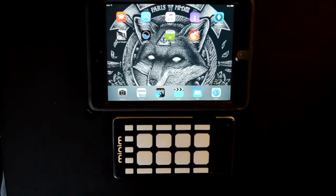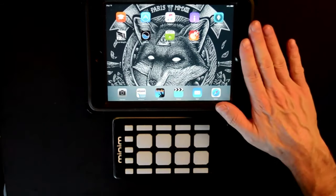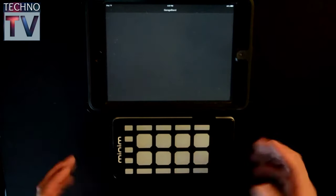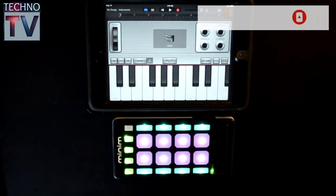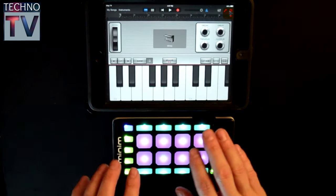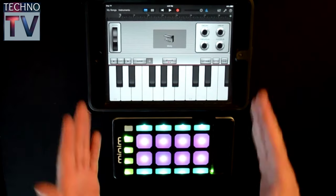In today's video, I'm going to show you how simple and fast it is to connect and perform with the Minim and your iOS device. In this case, I have an iPad mini and I'm going to launch GarageBand. While my song is loading, I'm going to turn on the Minim. The song I have set up is just a Wurlitzer that's ready for live performance. I want to utilize the pads from the Minim in order to fire off the sounds of the Wurlitzer from GarageBand and the iPad mini.